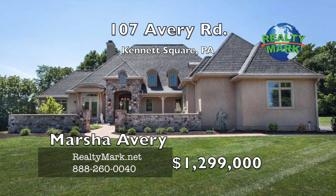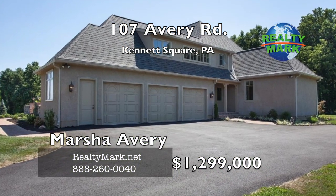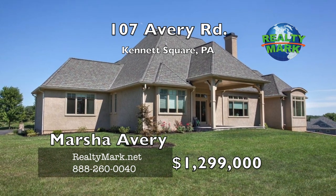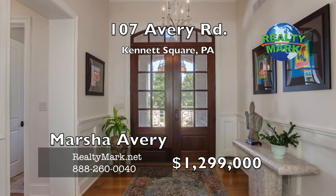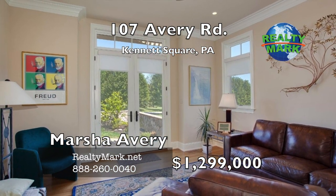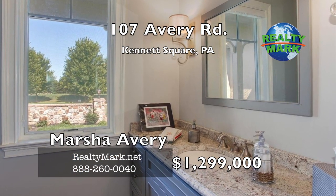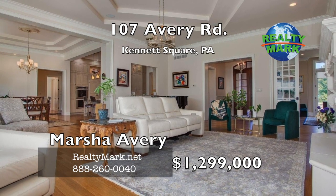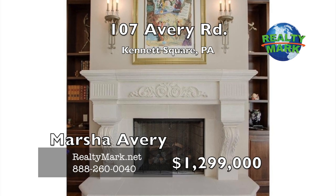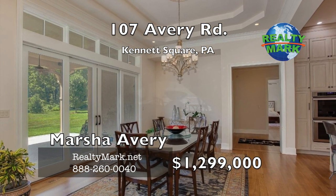Elegant French country estate with an open floor plan and soaring ceilings. The first floor features a dramatic foyer, French fireplace and custom built-ins, master bedroom suite, den, upscale gourmet kitchen, formal dining room, and two large bedrooms with a Jack and Jill bath featuring separate vanities for each room. There is also a walk-in pantry, a 10-by-12 sewing room, a large laundry and mud room, and natural stone and granite throughout. Surround sound and whole-house wiring for sound and security.